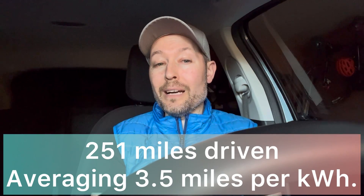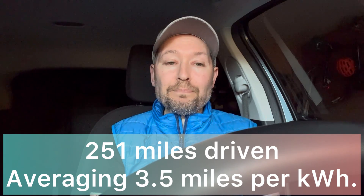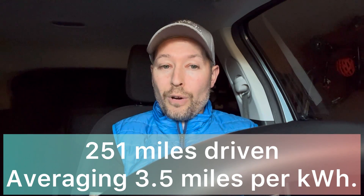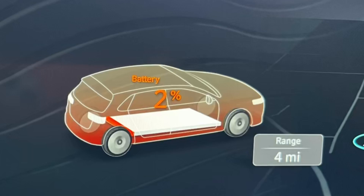I have returned home and completed my loop — up to the Canadian border, all the way down to Marysville, back to the Canadian border, and then all the way back down to Mount Vernon. The total range for the trip came to 250.9 miles, basically 251 miles. I averaged 3.5 miles per kilowatt hour and my total driving time was four hours. I arrived home with four miles of range and two percent battery remaining, so I probably could have driven another four or five miles, putting me right around 256.